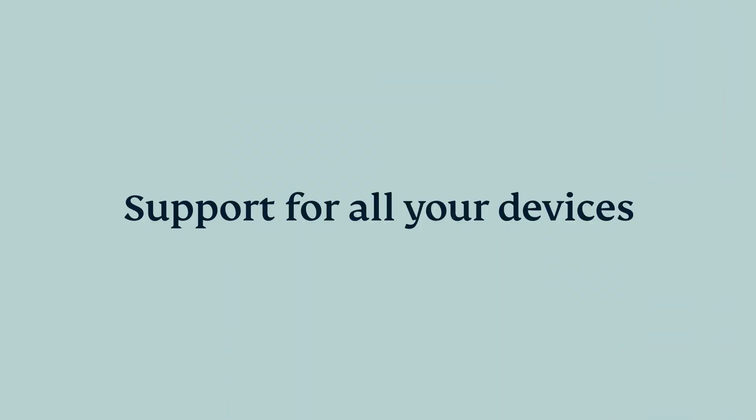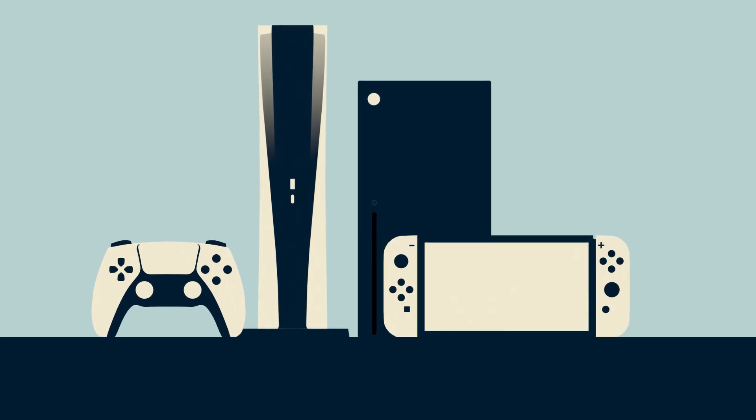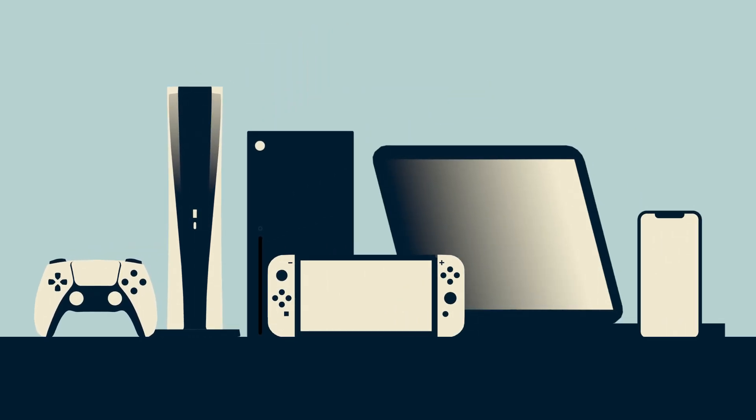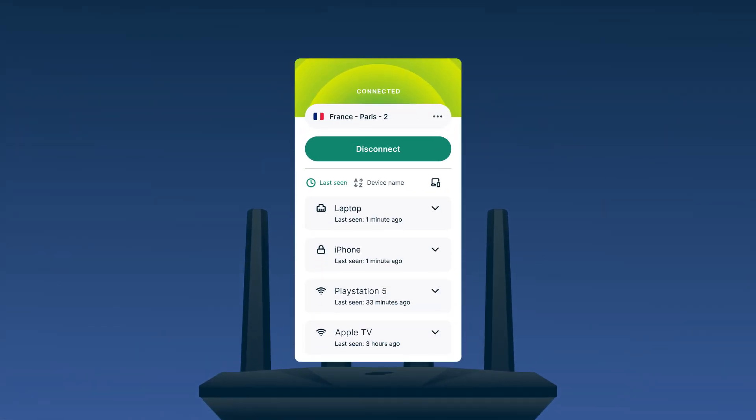Support for all your devices. Whether you prefer to play on a PlayStation, Xbox, Nintendo Switch, PC, tablet, or phone, there's an option for you. For devices that do not allow for the installation of VPN software, our router app has you covered.